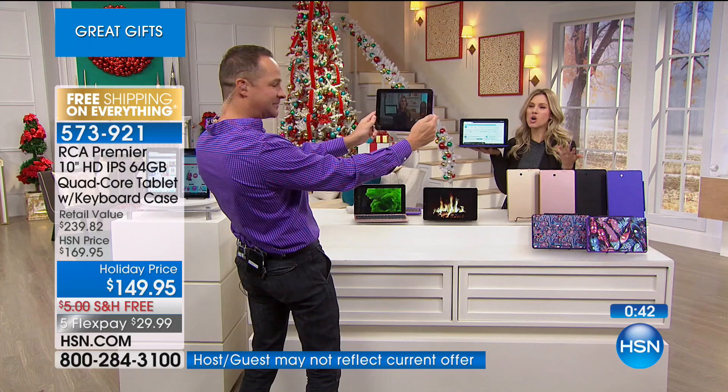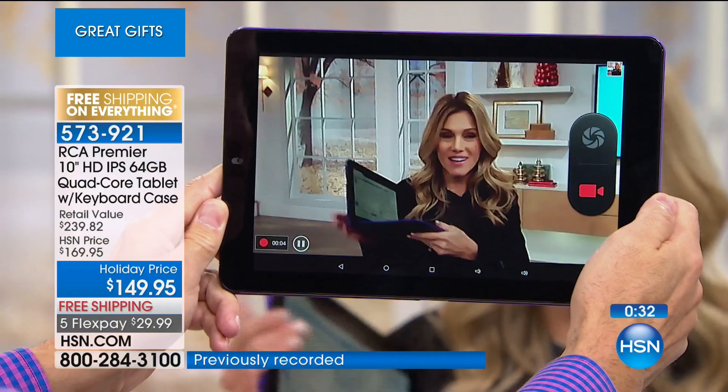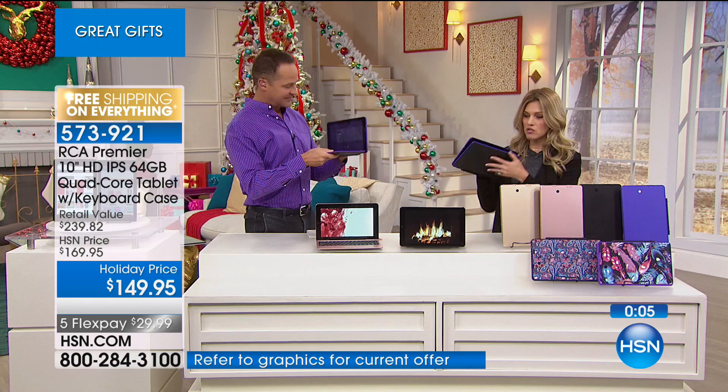This is your opportunity. I don't want you to wait because you wait and then you kick yourself. Whether it's a gift or you're shopping for yourself — you get the tablet, the keyboard, you can take it on the go, it's super lightweight, only about two pounds, and durable. Less than a dollar a day. Here at HSN we have FlexPay on five flex on all of our electronics. Free shipping. The G-hold is also available so you can literally hold it as a laptop with the G-hold.